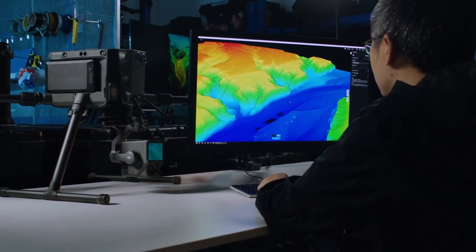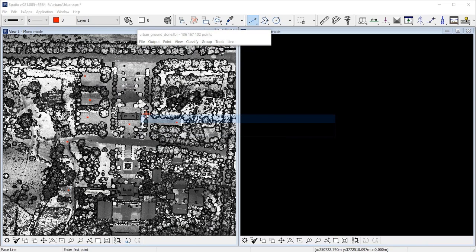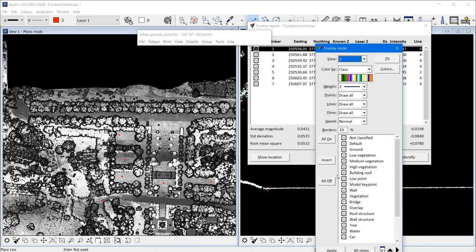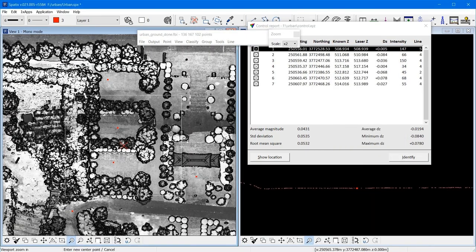We also used third-party point cloud analysis software to verify elevation accuracy. Taking the 3D position of the checkpoint as the center, we took the elevation weighted average of the other points in a certain range around it, and then calculated the elevation differences between this average value and the RTK measured elevation value. We also checked the point cloud thickness on a smooth surface, which is about 6 cm. From the test results, the accuracy of the L1 can meet high-precision topographic surveying and mapping requirements, and the point cloud is also very thin.